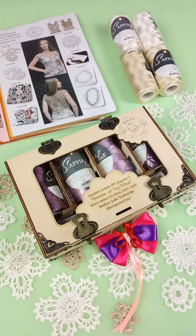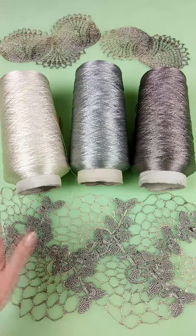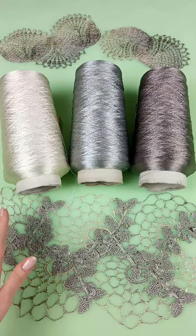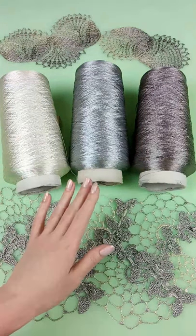Don't miss out on this fantastic opportunity and order this crochet box right now. The second super offer is really fantastic — I just received new colors of Italian viscose. It's my favorite thread. It's very beautiful, high quality, soft, silky, durable, and easy to care for.